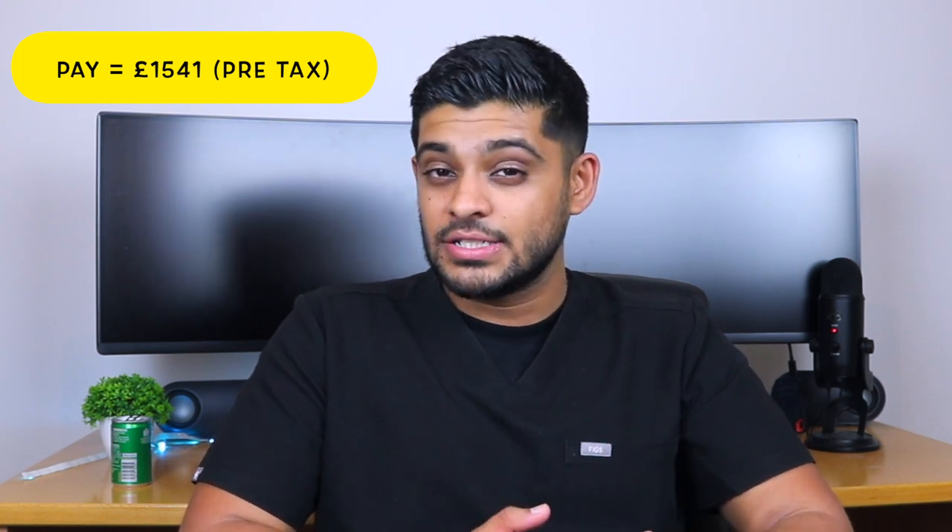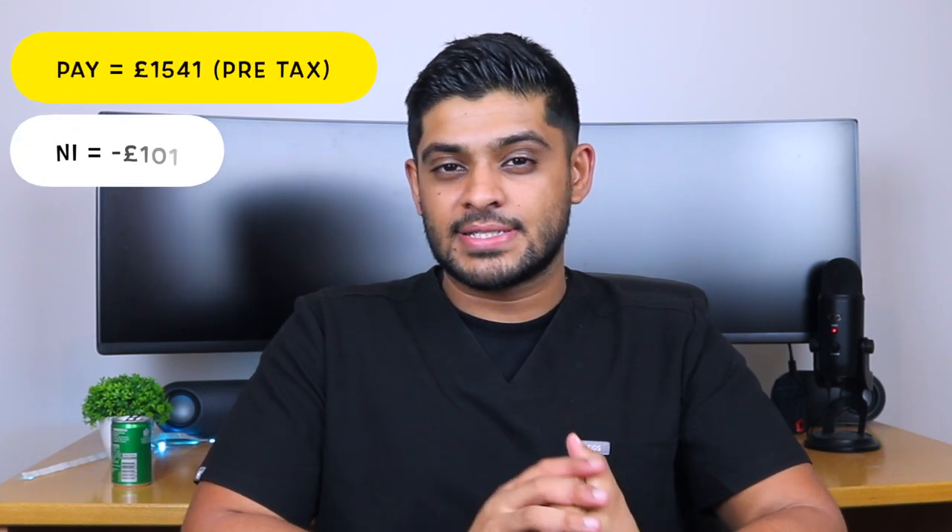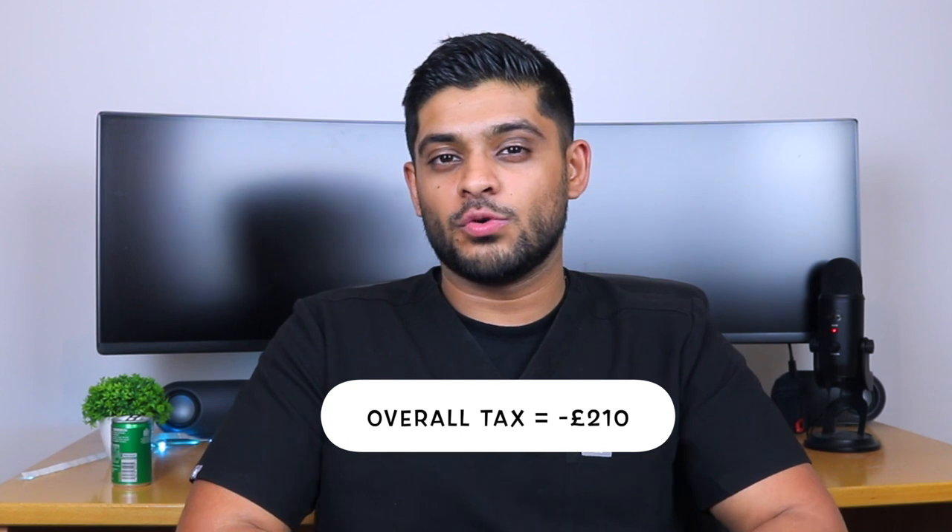For my first month as a trainee pharmacist I was paid £1,541 — that's prior to tax. So let's look at tax. First you've got national insurance and second you've got income tax, and most people in the UK have to pay both. My national insurance was £100.74 and my income tax was £110, so in total that was approximately £210.74. My take-home pay for the month was £1,329.